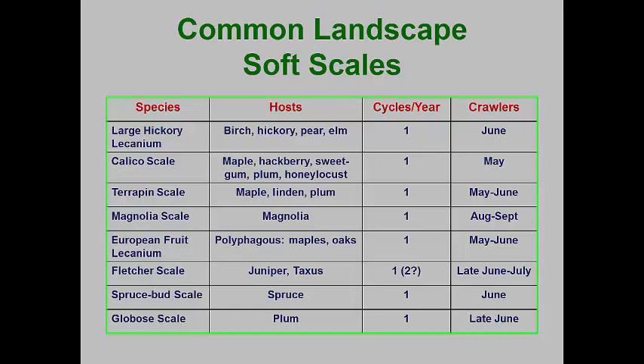As a summary, this table shows many of the scales we have just studied. Notice that the vast majority of temperate climate species have one generation per year, with most releasing crawlers in May and June. The only real exception to this is the magnolia scale. This means that most of the soft scales are best targeted in June and early July, when the newly settled crawlers are actively feeding. However, the magnolia scale should be treated in September to target those late crawlers.